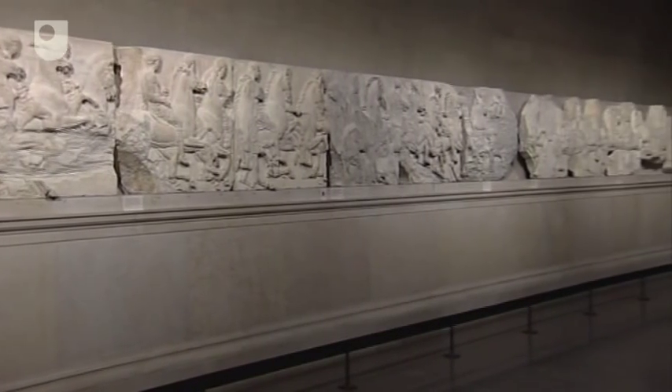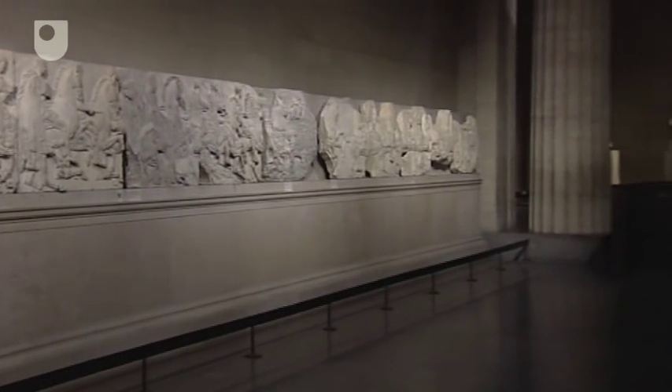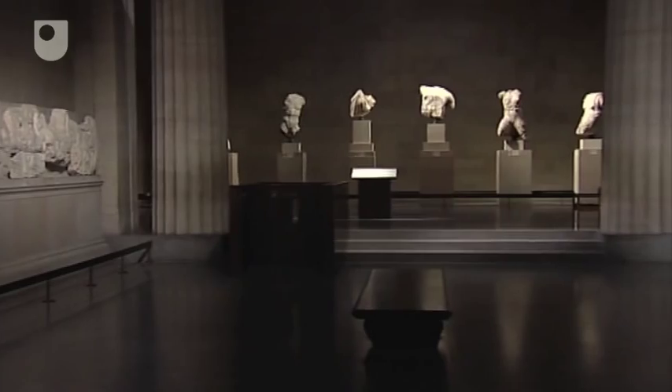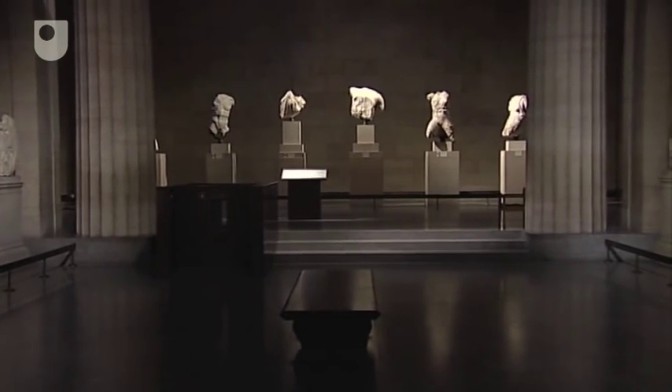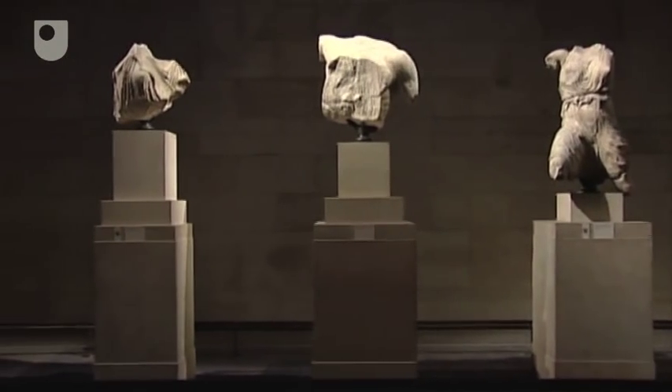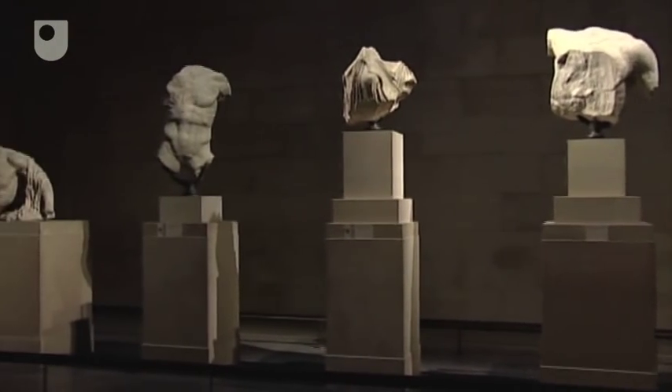Today it is the Parthenon's frieze which tends to command the most attention, both because of the questions over its theme and because it is almost complete. To any ancient viewer though, the pediments and perhaps the statue of Athena Parthenos would have been at least as impressive.